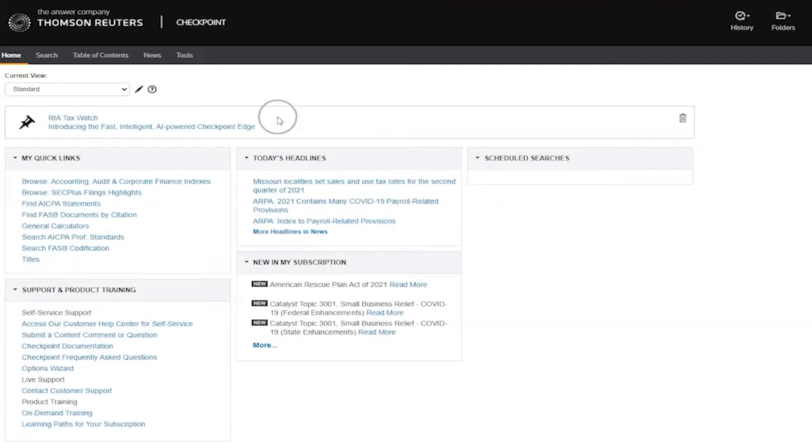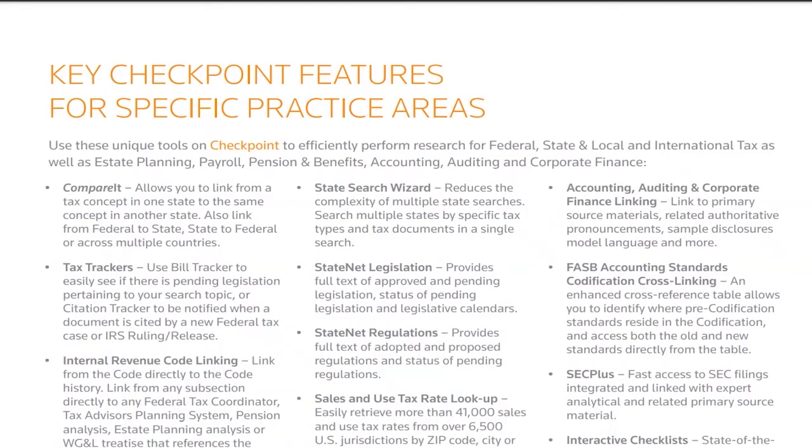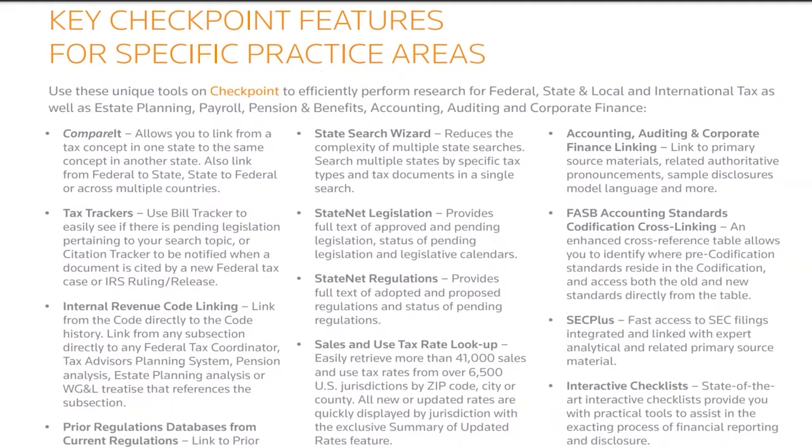Checkpoint is a legal research database from Thomson Reuters, the makers of Westlaw, for tax, accounting, finance, trade, and financial compliance research.